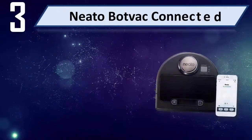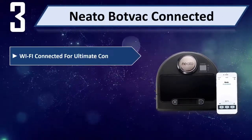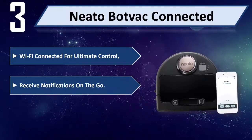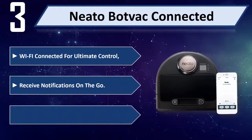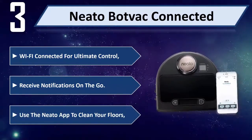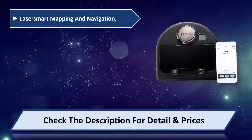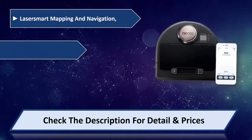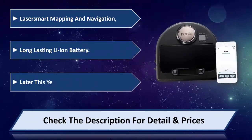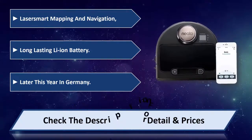Number 3: Nido Budback Connected. WiFi connected for ultimate control, receive notifications on the go, and use the Nido app to clean your floors. Features laser smart mapping and navigation and a long-lasting Li-Ion battery. Please check the description for details and price.